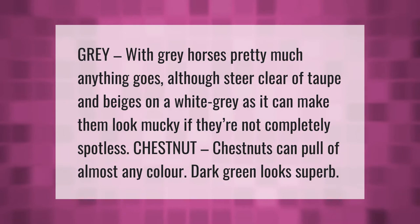With gray horses, pretty much anything goes, although steer clear of taupe and beiges on a white gray as it can make them look mucky if they're not completely spotless. Chestnuts can pull off almost any color — dark green looks superb.